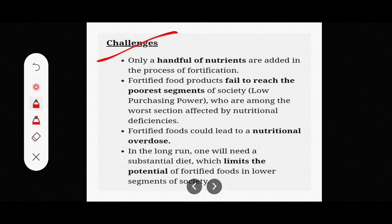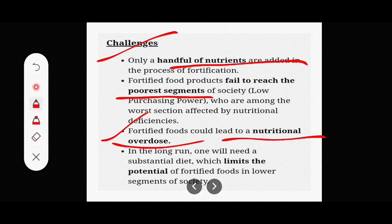Now, the challenges of food fortification: only a handful of nutrients can be added through fortification. Fortified food products often fail to reach the poorest segments of society. Additionally, fortified food could lead to nutritional overdose if the added nutrients exceed safe limits. In the long run, a substantial balanced diet is still needed.